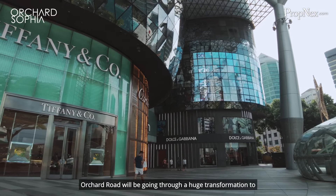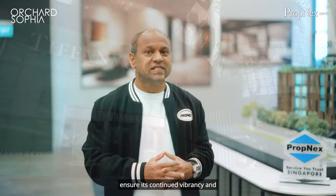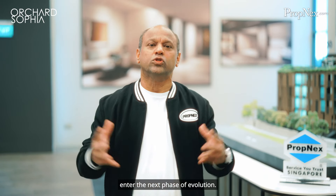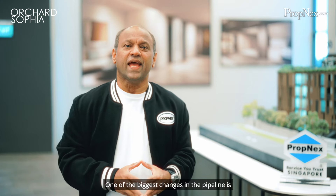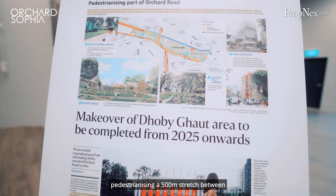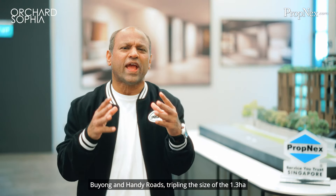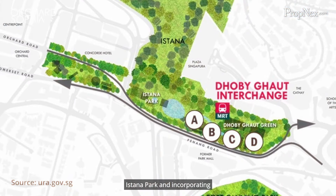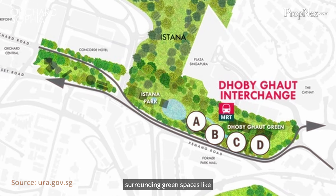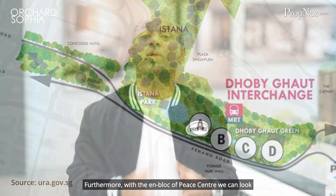Orchard Road will be going through a huge transformation to ensure its continued vibrancy and enter the next phase of evolution. One of the biggest changes in the pipeline is pedestrianising a 500-metre stretch between Buyong and Handy Roads, tripling the size of the 1.3 hectare Istana Park, and incorporating surrounding green spaces like Dhoby Ghaut Green and Penang Road open space. Furthermore, with the en-bloc of Peace Centre, we can look forward to an exciting transformation.